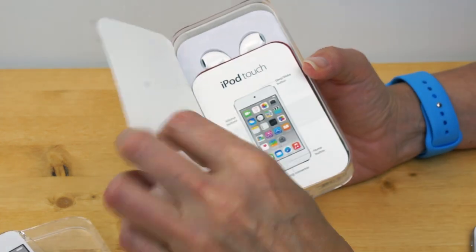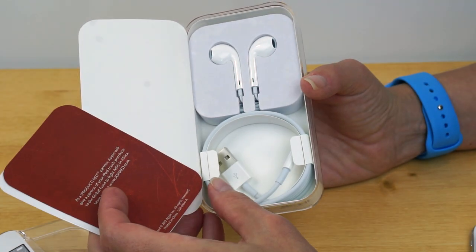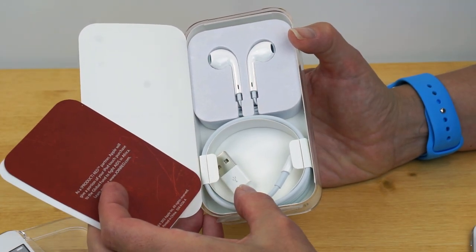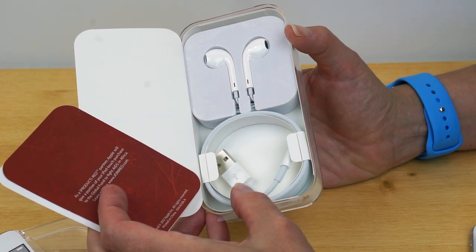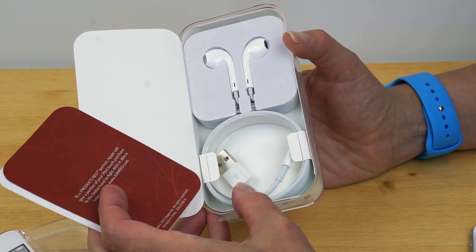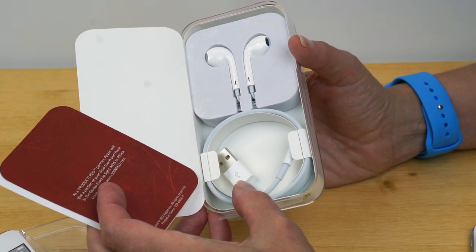Pop that out, you get your little 'Design by Apple, Welcome to your iPod Touch.' And your EarPods and your lightning cable. No charger in the box — if you want an external charger, you're going to have to buy that separately. Otherwise, plug it into your Mac or Windows PC to charge.